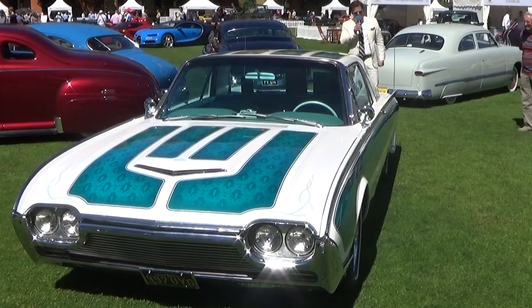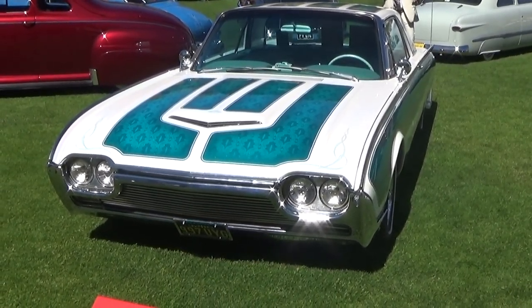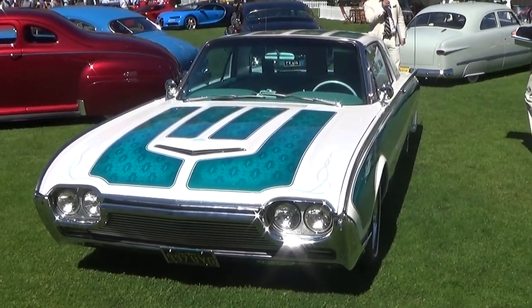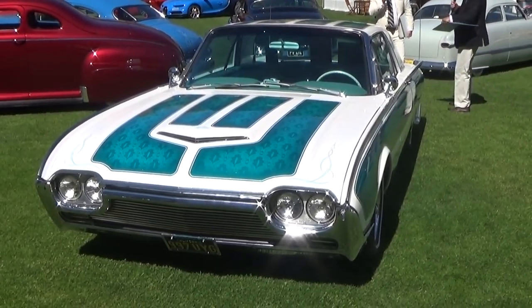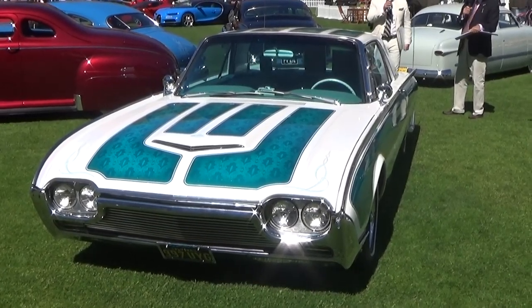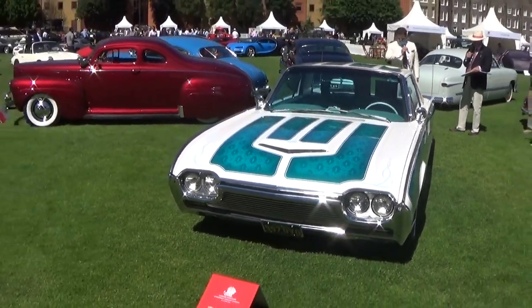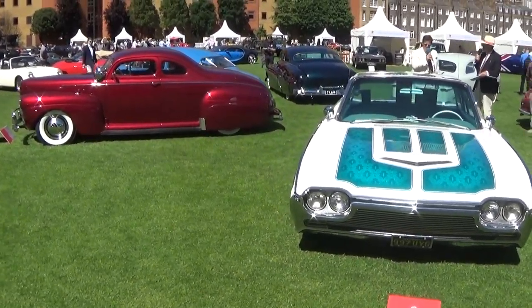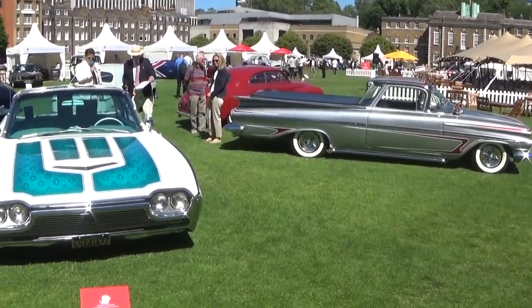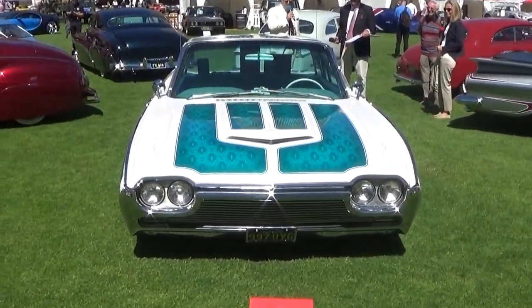The sort of jet-age styling of these cars — looking at it from the back, it looks like it can take you to the moon. The lights at the back, the fins — very evocative of that period, and just wonderful to see it here on the field. Work of art, absolutely. Work of art in lace.